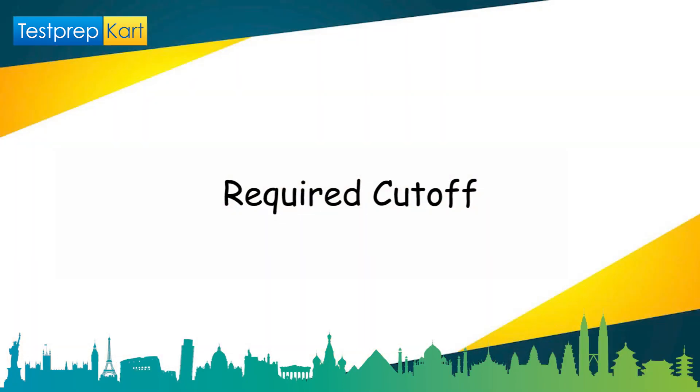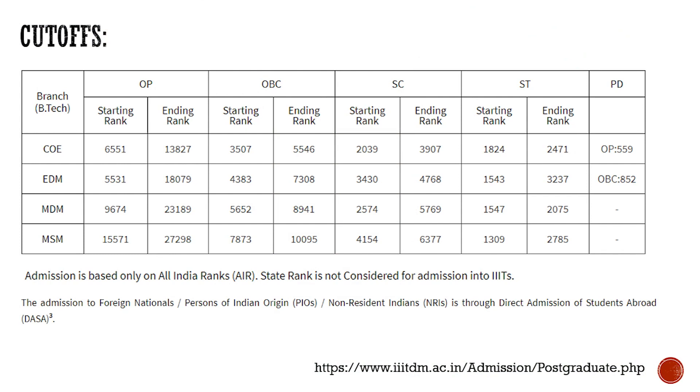For the BTech cutoff in the Open (OP) category: CSE had a starting rank of 6,551 and ending rank of 13,827; ECE had a starting rank of 5,531 and ending rank of 18,079; Mechanical Engineering had a starting rank of 9,674 and ending rank of 23,189; and Smart Manufacturing had a starting rank of 15,571 and ending rank of 27,298. Similar cutoffs exist for OBC, SC, ST, and PWD categories.